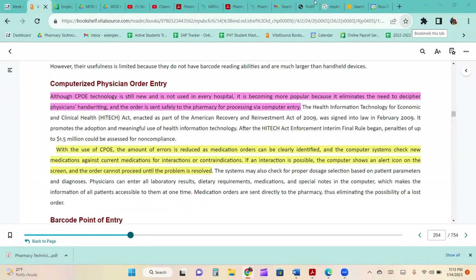Although CPOE technology was described as still new in this textbook, it is now used in virtually every hospital. It is popular because it eliminates the need to decipher physician handwriting and the order is sent safely to the pharmacy via computer. With CPOE, the amount of errors is reduced as medication orders can be clearly identified and computer systems check new medications against current medications for interactions or contraindications. If an interaction is possible, the computer shows an alert icon and the order cannot proceed until the problem is solved.